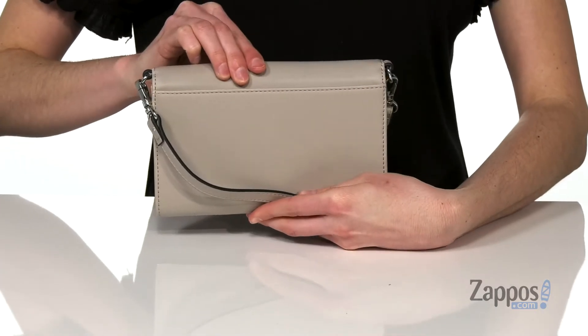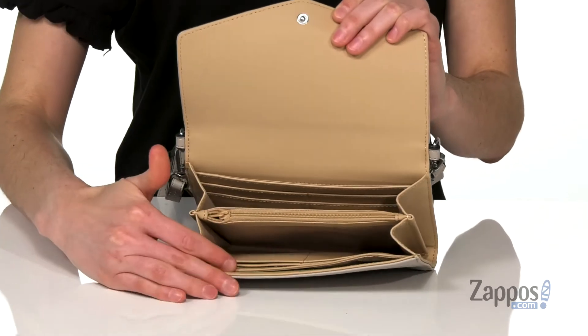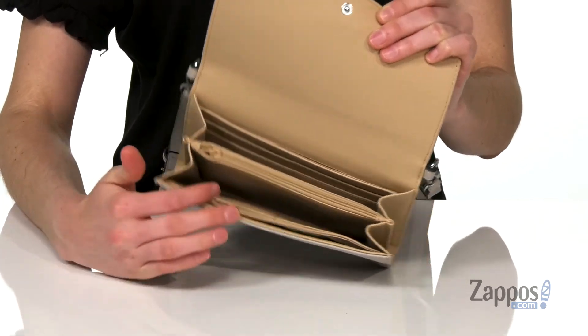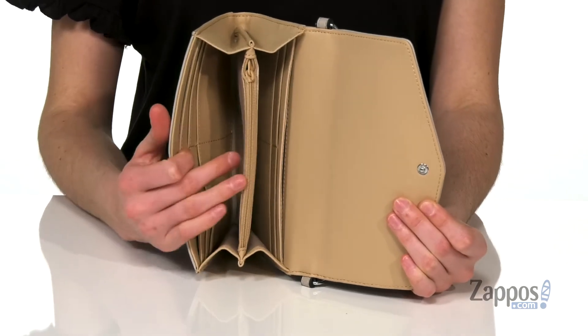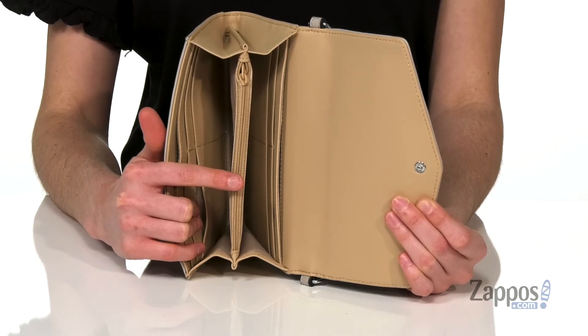There's a large slip pocket on the back, a magnetic closure on the top, and inside it's gonna help you stay super organized. You've got eight different card slots, plus two slip pockets and two larger compartments that can hold cash, plus a little zippered pocket in the center for holding loose change.